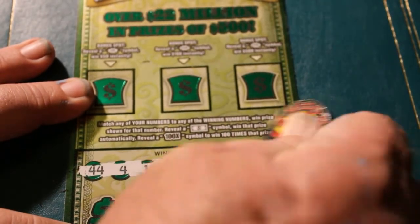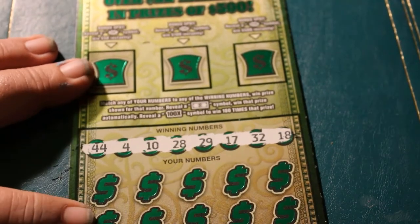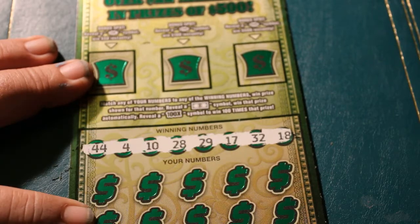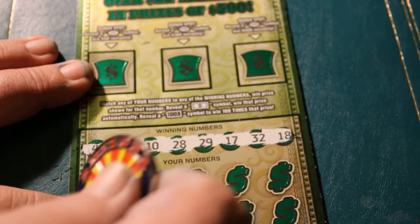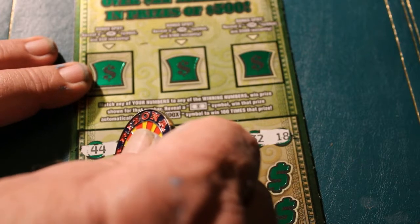Don't want to forget that one on the end. So we got 44, 4, 10, 28, 29, 17, 32, and 18. Let's see what we get here. The winning symbols are a flying dollar bill and the 100 times thing. Could I use that — this has been a down-off week for me. I'm not used to having sessions go like I've had this last week.